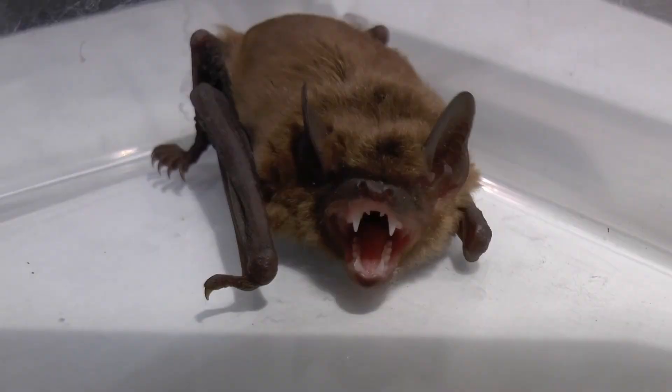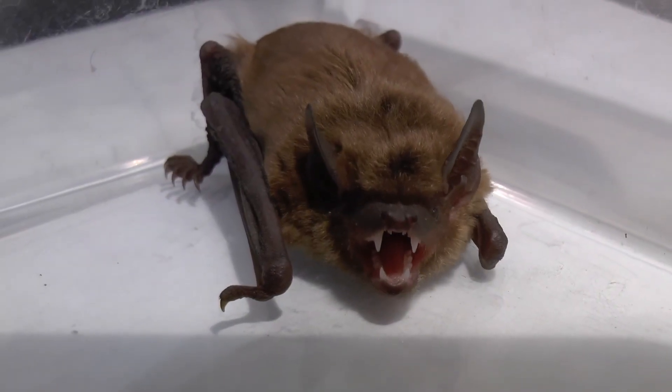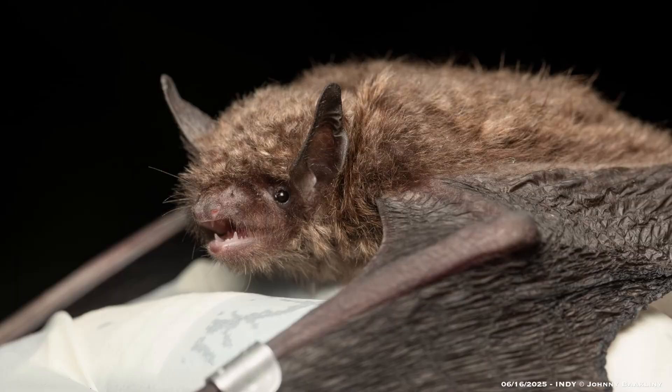What's up nature freaks! What's going on guys? Dave and Jeremy back in the field again, and today is all about bats and bat research. That's right, and our friend Johnny here asked us to help volunteering and doing some research on an endangered bat species called the Indiana bat.